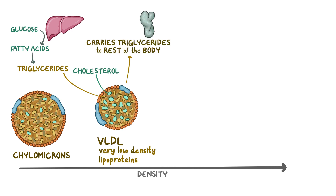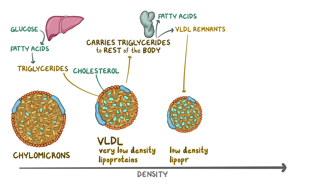Lipoprotein lipases in the blood vessels will once again convert the triglycerides in the VLDLs into fatty acids, which can enter the cells. The leftover VLDLs are called VLDL remnants. These and the remaining cholesterol are converted into a new kind of lipoprotein called a low-density lipoprotein, or LDL, which are even smaller and more dense than VLDL.